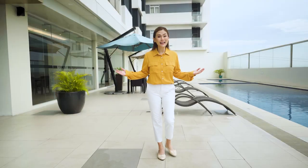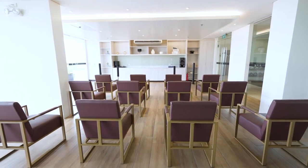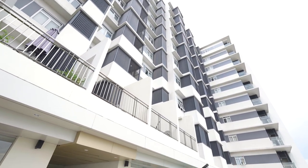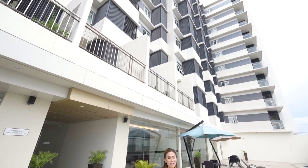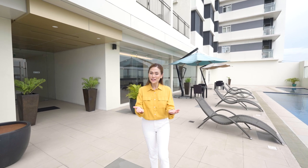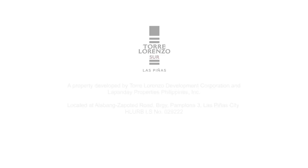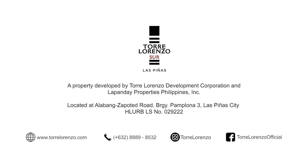Feel right at home here at Torre Lorenzo Sur and enjoy the rewards of your hard work. A 15-story commercial residential condominium that combines hassle-free city living with premium amenities. You'll definitely find what makes your heart beat here in the center of Las Piñas City. Elevate your way of living here at Torre Lorenzo Sur. Send us a message now to learn more. Visit Torre Lorenzo Sur for more information.